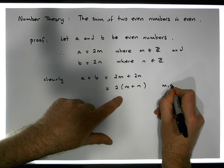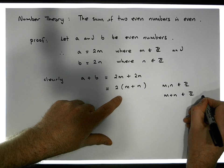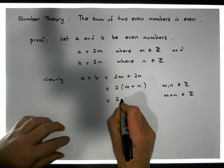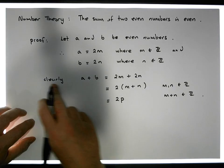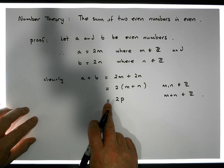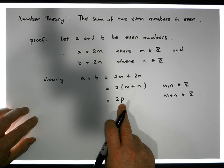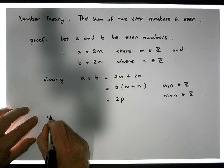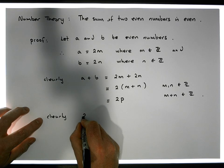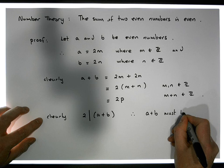And don't forget, M and N are elements of the integers, so that implies that M plus N is also an element of the integers. So what we have here is that A plus B must be equal to two times some other number — let's call that number P. What we've shown is that if A is an even number and B is also an even number, then the sum of the two numbers is equal to two times some other number P, where P is M plus N, which is an integer. So clearly A plus B equals two times P, which makes it an even number. Two divides A plus B, and therefore A plus B must be even.